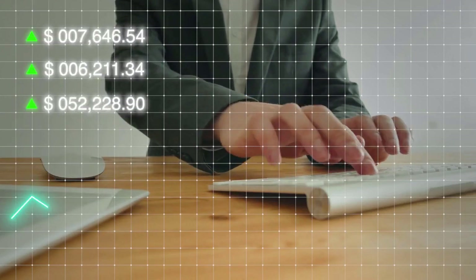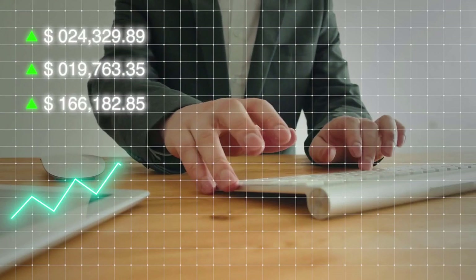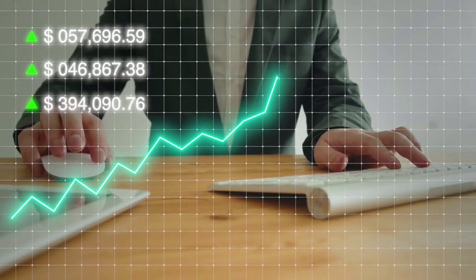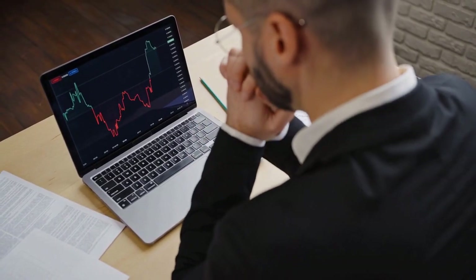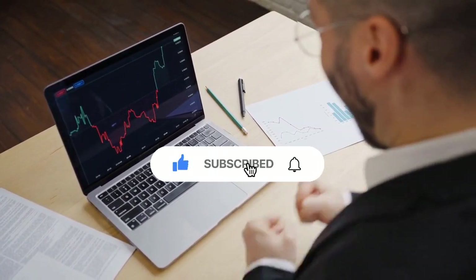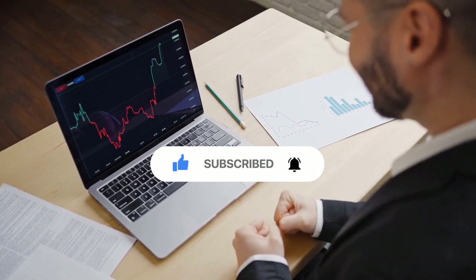Hey there, traders and aspiring investors. Welcome back to our channel. Today we're diving into the exciting world of day trading volume and how it can be a game changer for your trading strategies. Let's start off with the basics — what is day trading volume?